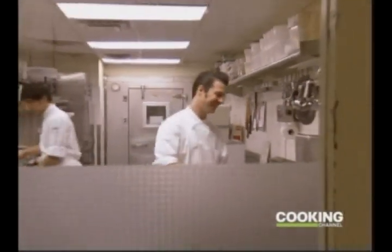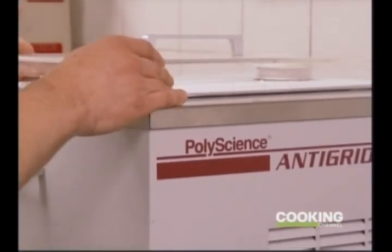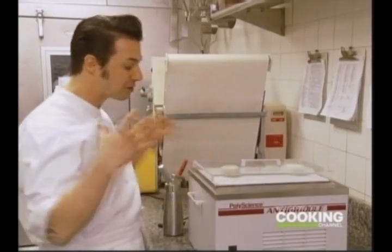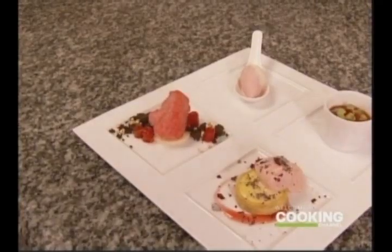Remember rock star pastry chef Johnny Iuzzini? Turns out he's also a Philip Preston fan. He's an amazing inventor — he's brought so much of his knowledge to the culinary field through his equipment. Pair that with Johnny's knowledge of sweets and inspired desserts are inevitable.